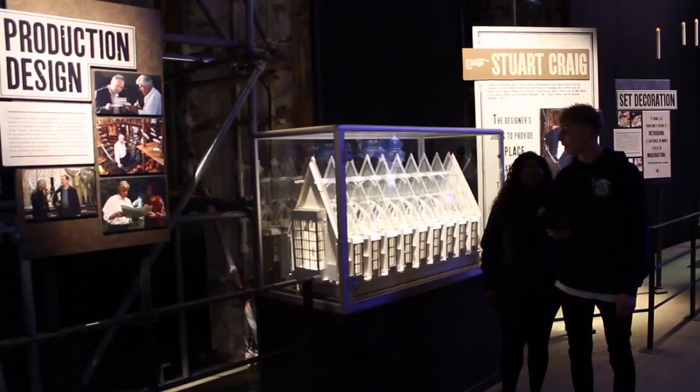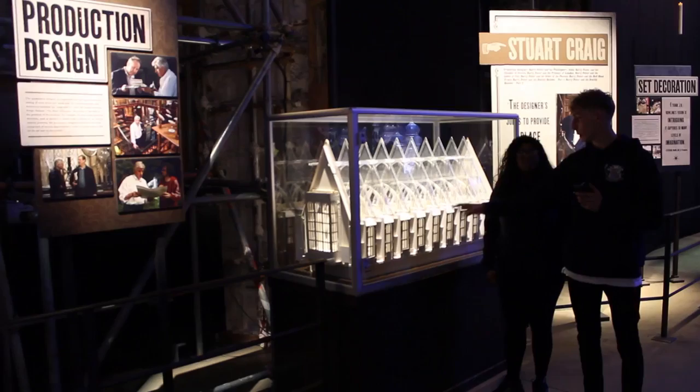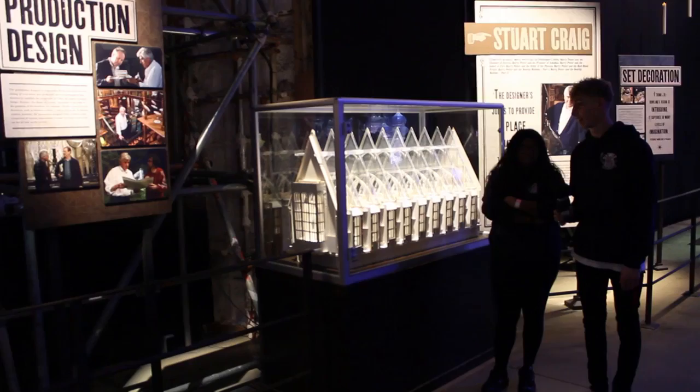Here we have the model of the Great Hall we've just been in. Before they built the actual sets, they would have to build a model like this to get the image right. And as we can see, it did stand the test of time — it's still standing today, as we just recently saw.